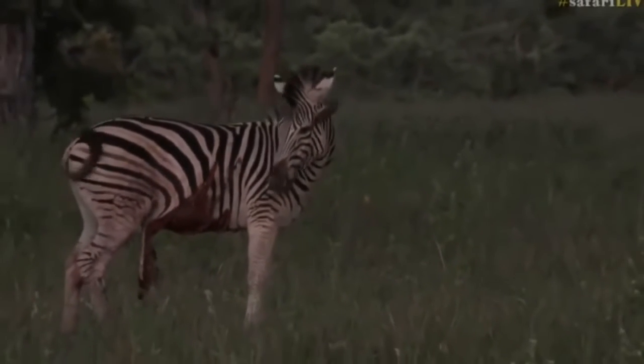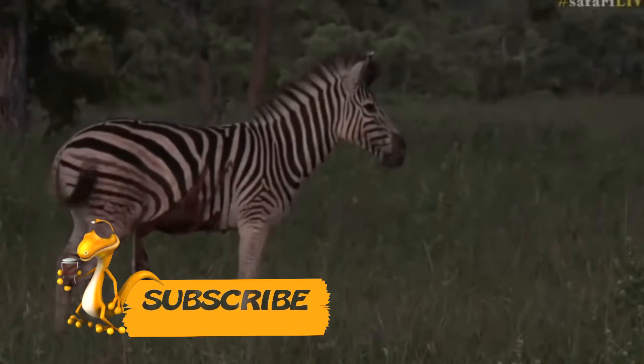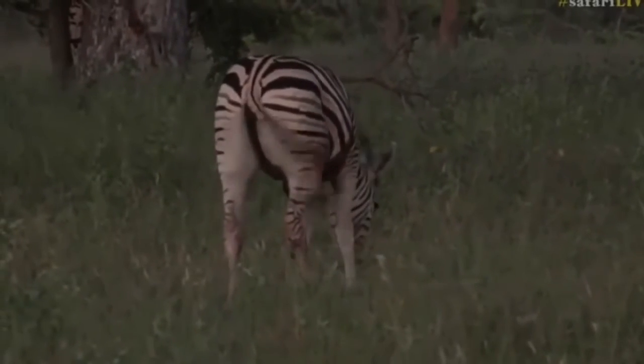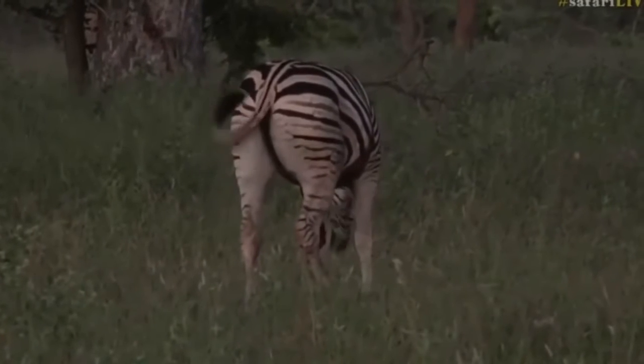Zebras have relatively poor eyesight but a well-developed sense of smell, which allows them to sense potential danger even at a sufficiently long distance and to warn the herd of the threat in time.